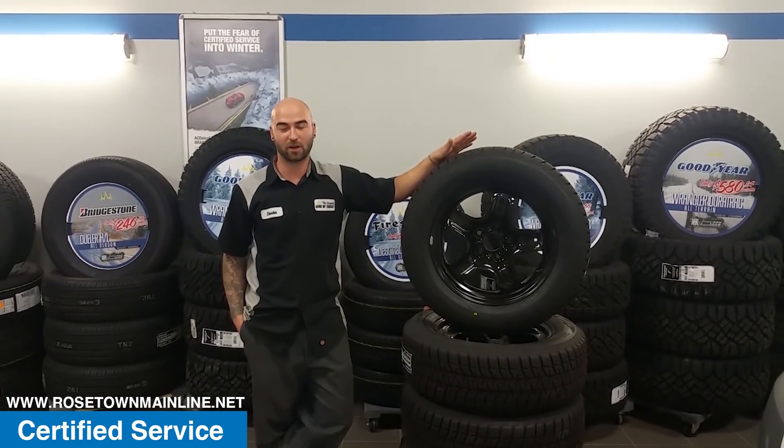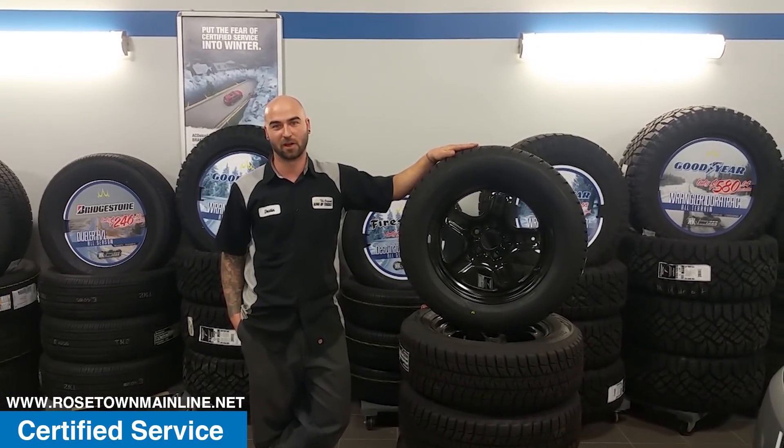Good afternoon, Rosetown Mainline, the king of winter tires. How can I help you? Hey, it's Scott coming to you for a certified service at Rosetown Mainline, the original king of trucks in Rosetown, Saskatchewan. We have tried everything under the sun to sell tires here in Rosetown. Today I'm going to talk to you about winter tires and how they work and why they are important to have on your vehicle.